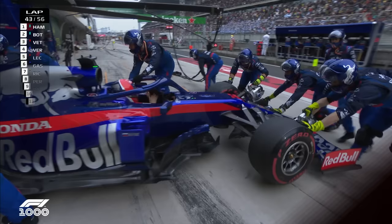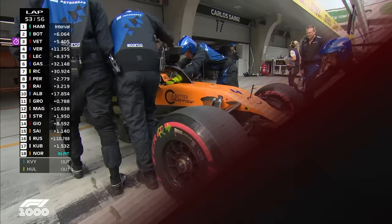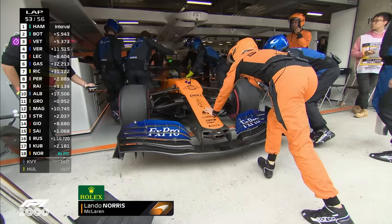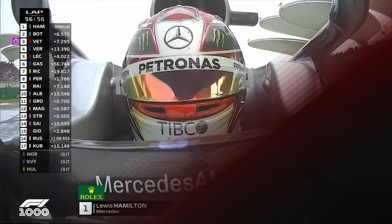Dani Kvyat is out of this race, having banged into two McLarens at the start. His quite miserable Chinese Grand Prix comes to an end on lap 43. Lando Norris's first Chinese Grand Prix ends in retirement — joining Dani Kvyat and Nico Hülkenberg as retirees from this race.